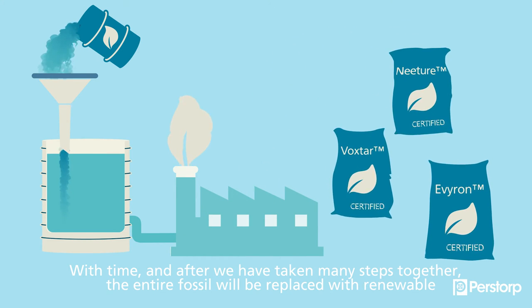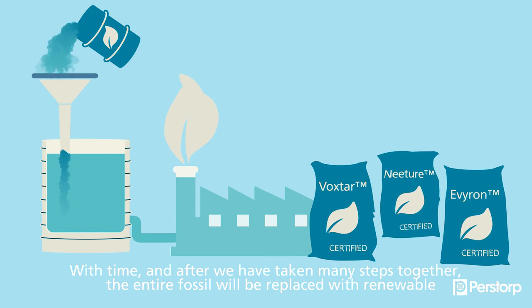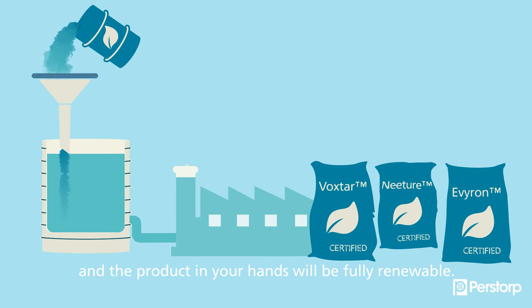After we have taken many steps together, the entire fossil will be replaced with renewable, and the product in your hands will be fully renewable. Together we can make it happen.